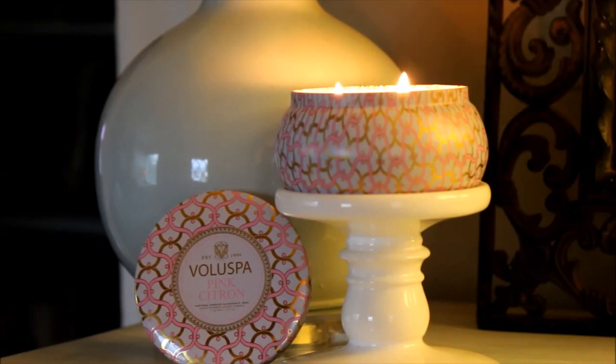This is a luxury brand and it is made with a blend of natural coconut and apricot wax. The wax is really soft and really nice. It's an 11 ounce candle and the approximate burn time is 50 hours.